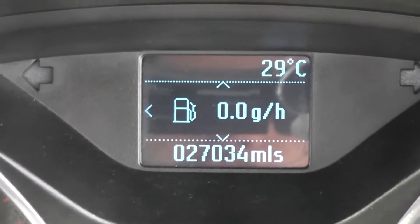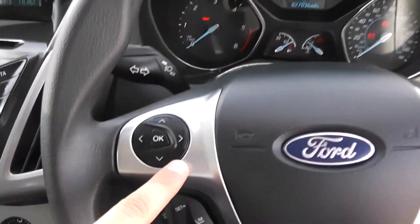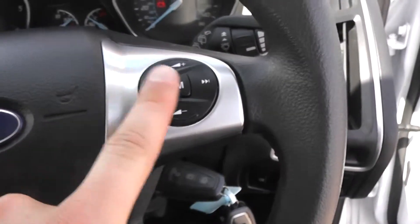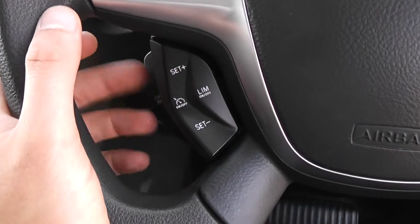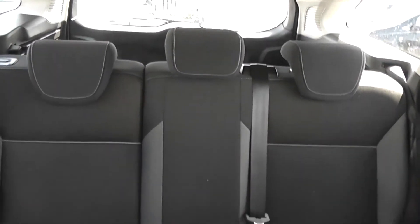The mileage reads 27,034 miles. There's a multifunctional steering wheel with trip computer controls, volume controls, and the ability to change track on the right-hand side. This car is also equipped with cruise control with speed limiter. There is a spare key, adjustable headlights, and it's in great condition inside as well as outside, having been extremely well looked after by its one previous owner.